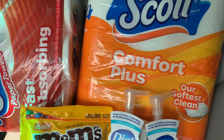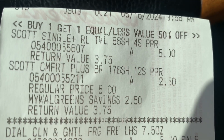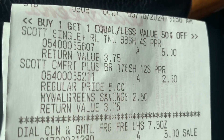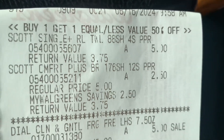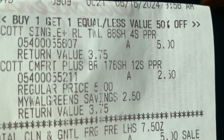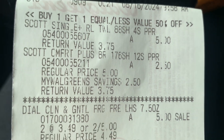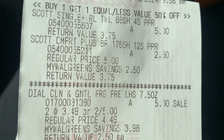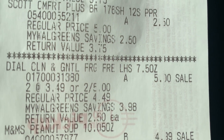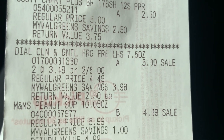Now let's take a look at the numbers. We got the two Scott products and there's a promotion — buy one, get one equal or lesser value for 50% off. So the first one rang up for $5 and the second rang up for $2.50. We also had two digital coupons for that. And the Dow Foaming Hand Soap was two for $5, and we also had a digital coupon for that.